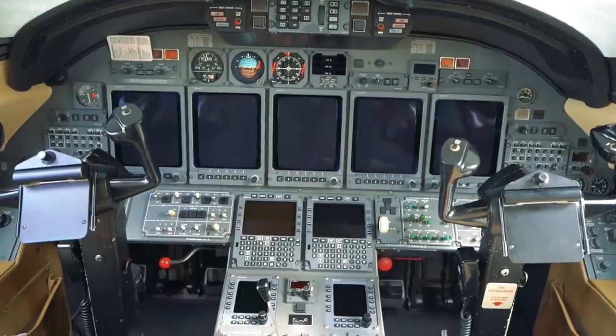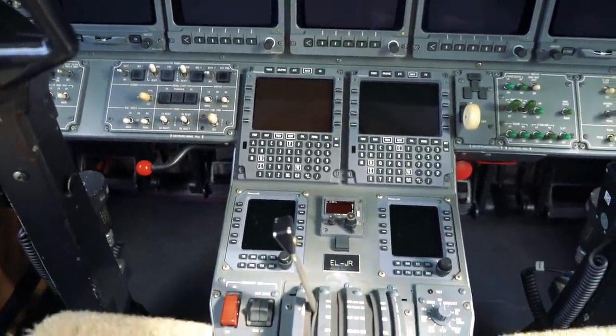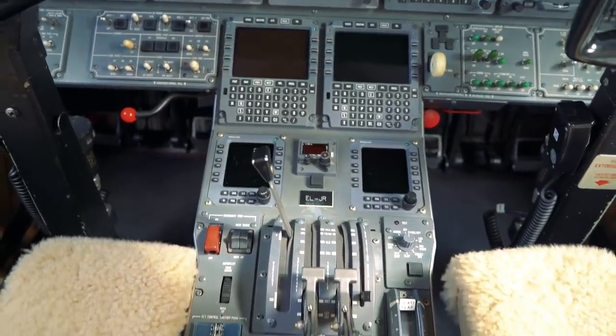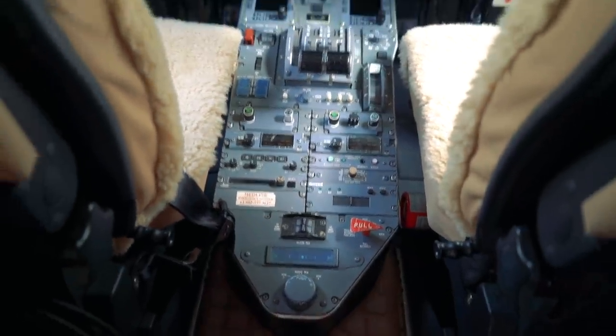Nice five big screens up there, plus two FMS's — Honeywell. We're all used to the Honeywells. Got some Honeywell radios, two throttles for two motors. All right, let's turn around and see the pretty side.